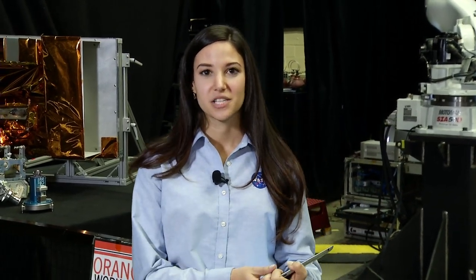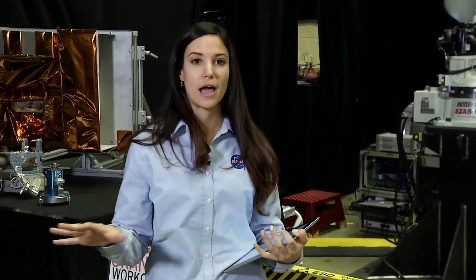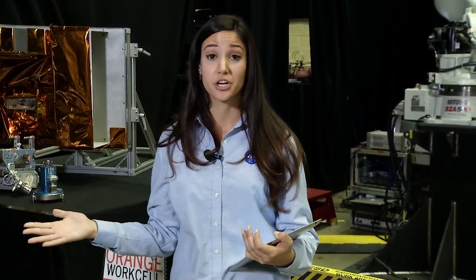We're live at NASA's Goddard Space Flight Center, inside the Robotics Operations Center. You can see some of the tools and technology in here for robotic servicing. We're celebrating 25 years of Hubble servicing today — 25 years ago, the first astronaut mission to the Hubble Space Telescope to service and upgrade its components launched. We're here to talk about satellite servicing past, present, and future.